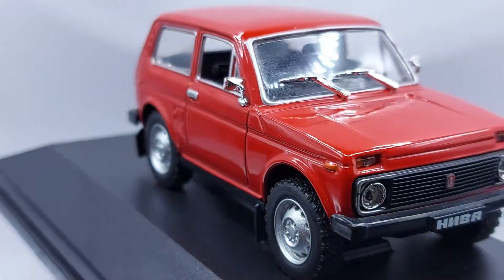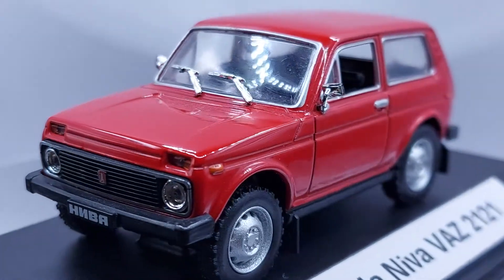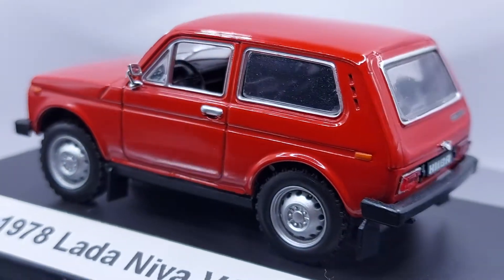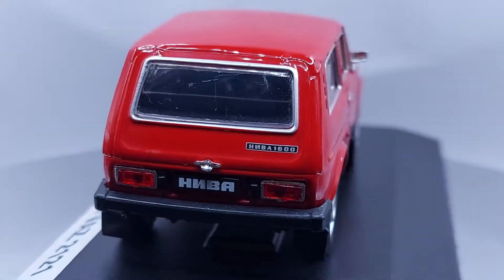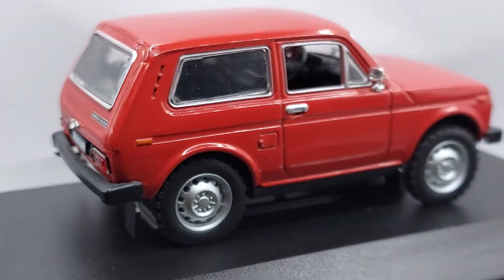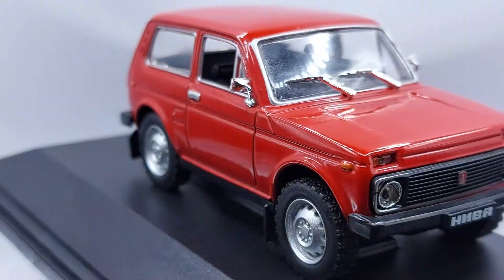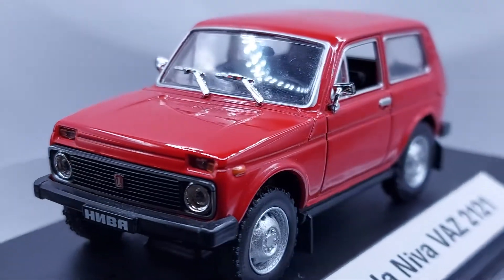It's been out there for decades — they remodeled it a few times but it's still quite the same. This car has been made for over 40 to 45 years. Going back to this car, we have for you a 1:43 scale 1978 Lada Niva, which in Russia they call the VAZ-2121.